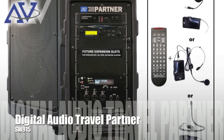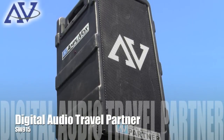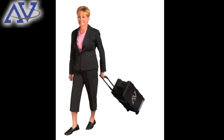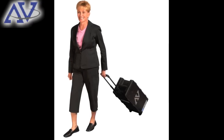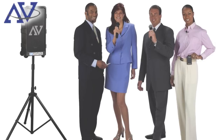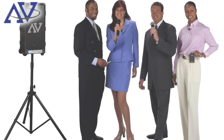The Digital Audio Travel Partner is an all-in-one system that is a powerful 250 watts. It can fill indoor or outdoor areas with rich, full sound with its neodymium speakers, and includes a remote control, long battery life, and the ability to use up to eight wireless microphones simultaneously. Plan for the future with the expansion slots.